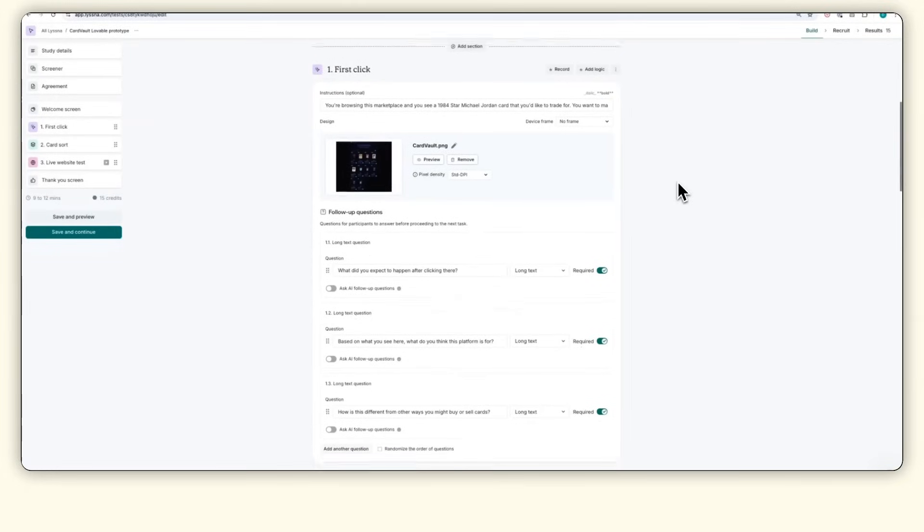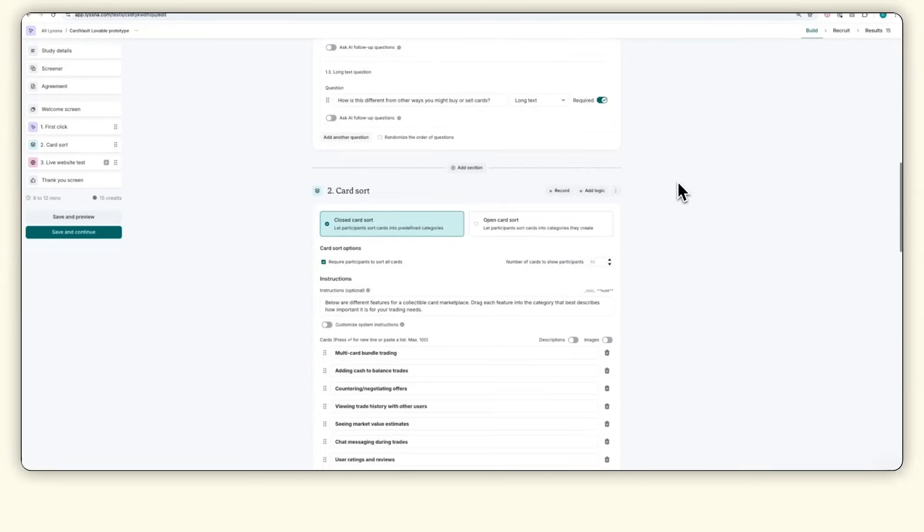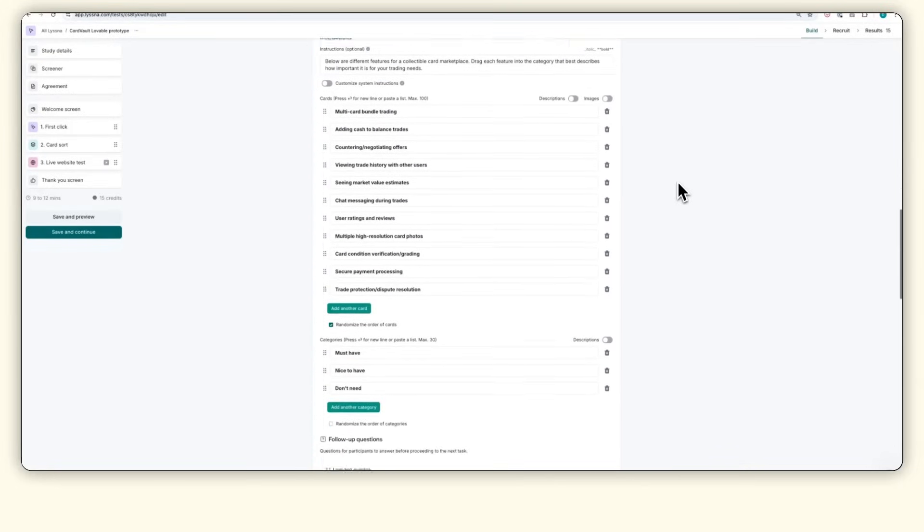I've included links in the description to the template you can use to test your prototype in Listener, as well as the results from this study if you want to dig deeper. If this was helpful, hit the like button and subscribe for more content on building products people love. If you have any questions or want to see us test something else, just drop a comment below — we'd love to hear from you. Thanks, and I'll see you next time.